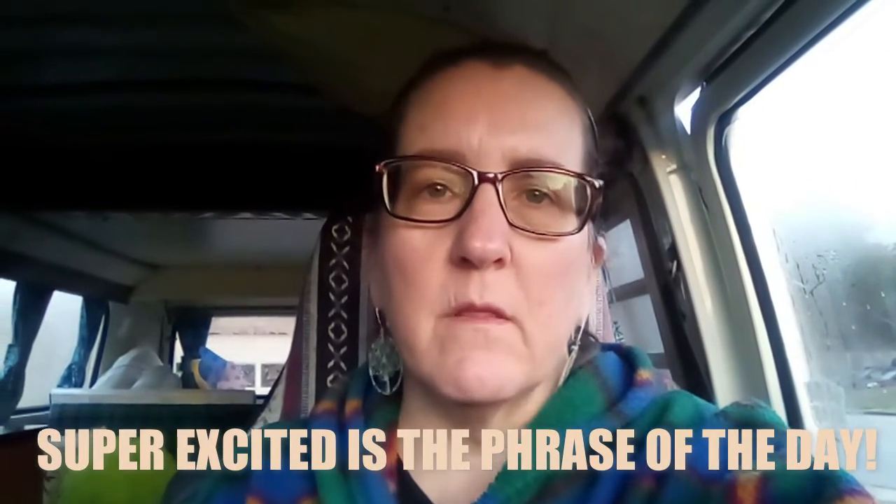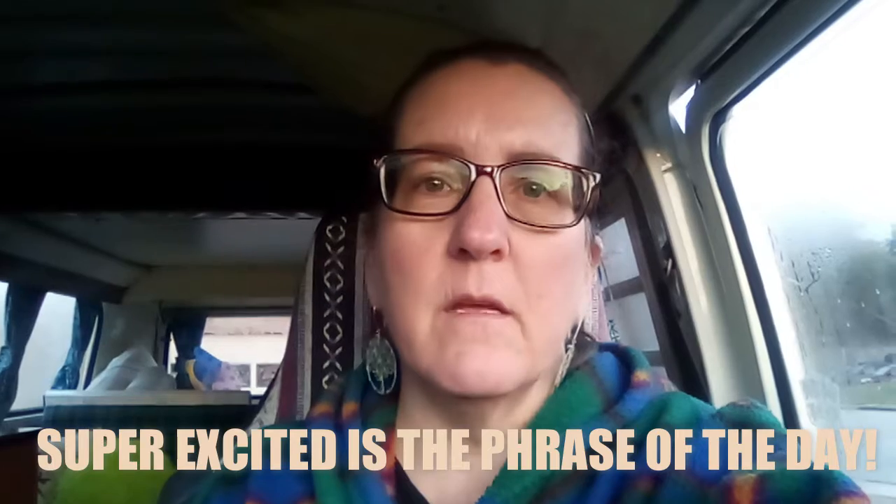Good morning everybody! I'm Susan, this is my channel Susan's Road Less Traveled, and I'm super excited this morning that I'm meeting up with my mechanic to talk about Alice and an engine rebuild. I've been waiting for a couple of weeks, so I'm just really excited. Lots of traffic going by this morning.